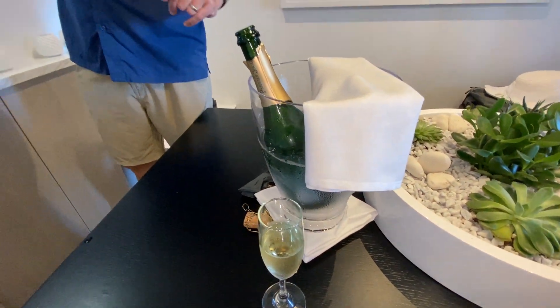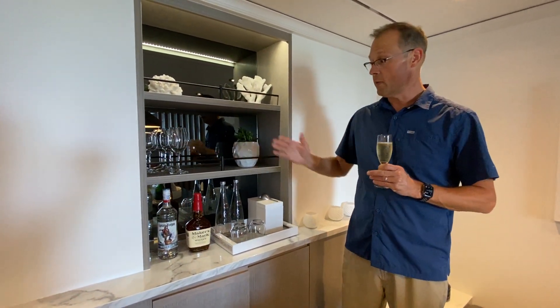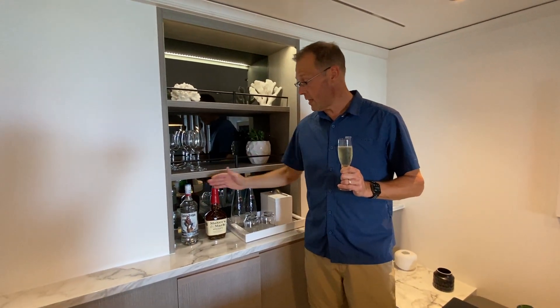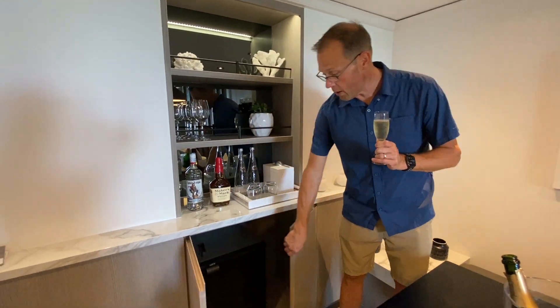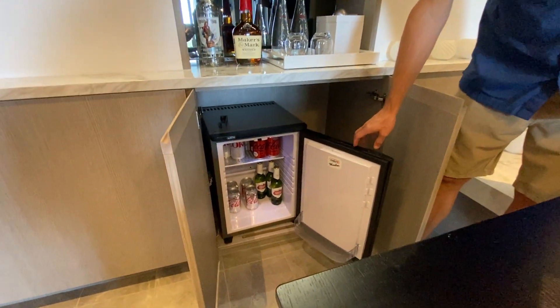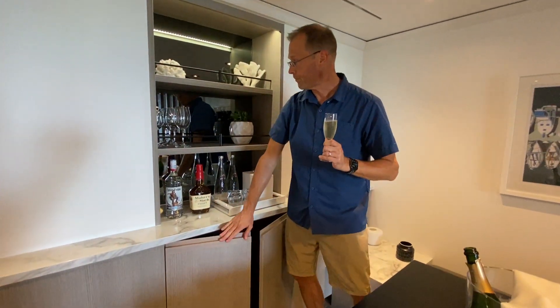One of the first things you'll find when you come in is this bar setup over here. A couple of weeks before your cruise, you'll get a phone call from the shoreside concierge who will set up the kind of alcohol or liquor you want to have in your room. There's also a mini bar down here with pops and cold drinks you'd like to have, and those are all set up and available for you — all included with the suite.